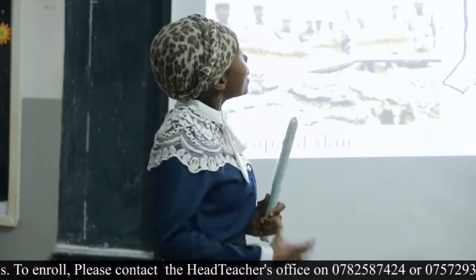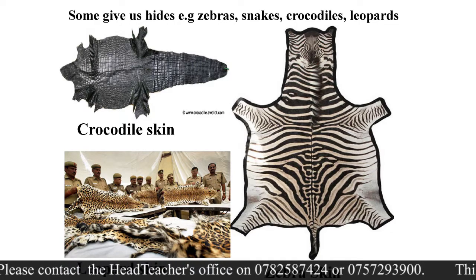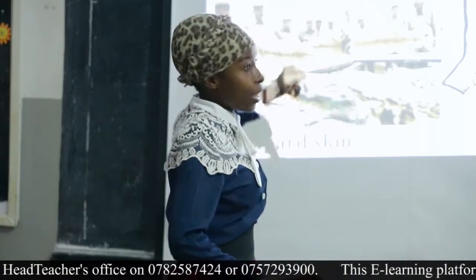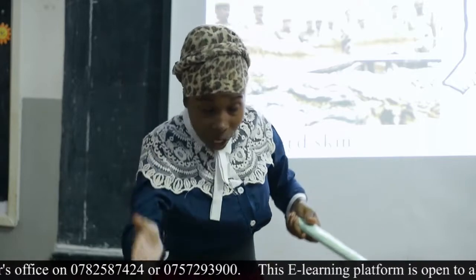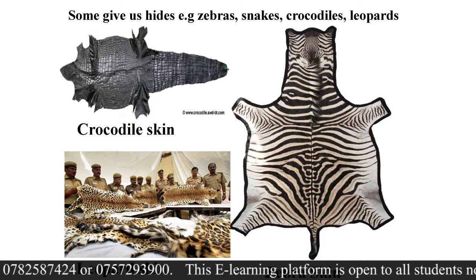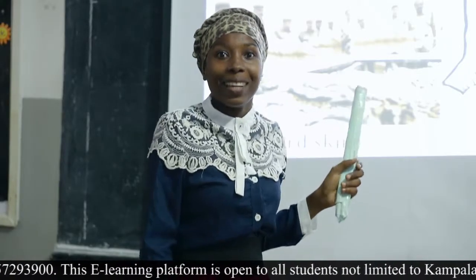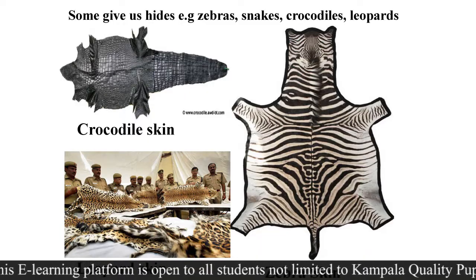Another reason: some animals give us hides. We say hides are for bigger animals and skin is for smaller animals. For example, zebra — I saw someone wearing a cloth that looks like a zebra hide. Crocodile skin — I already see people wearing belts made out of crocodile skin, and some people wear shoes made out of crocodile skin. There is also leopard skin — you see people wearing clothes with that kind of design and call it 'animal print.' Zebra skin is used to make carpets.